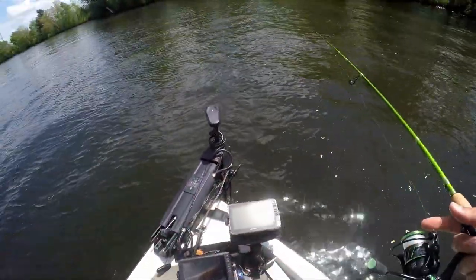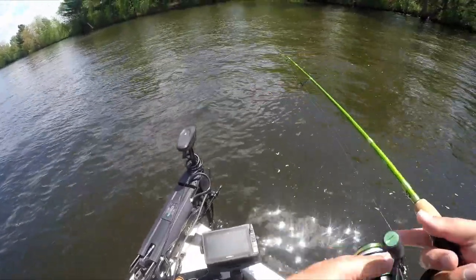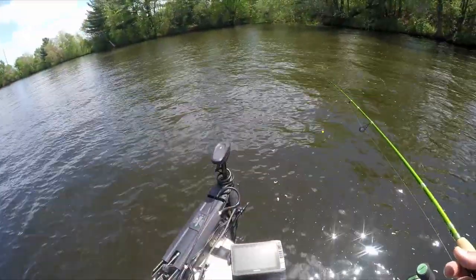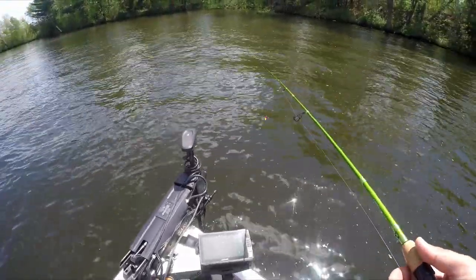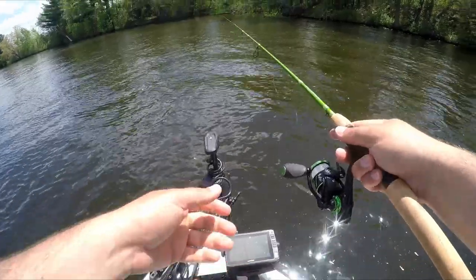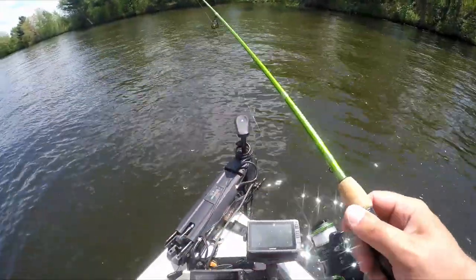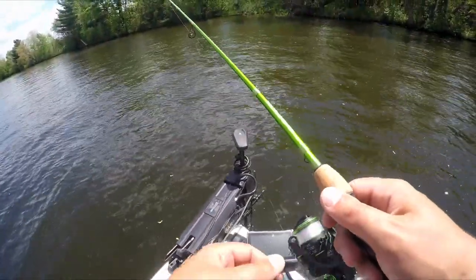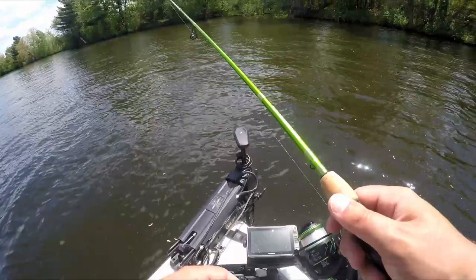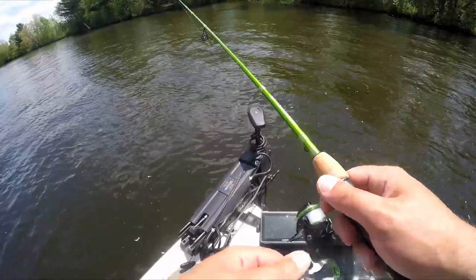Right on the edge of this thick weed mat — the weeds stop in about six to seven feet. These fish are set up inside the weed bed, but you can't really fish them in the weed bed, which sucks because you can't feel a bite. So you've got to kind of let that jig fall into the weeds and rip it out, and get it on the edge of the weed bed before you can actually feel a tap.